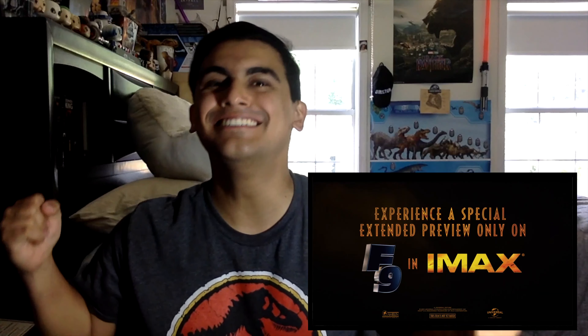Jurassic World Dominion — extended preview, only on F9 and IMAX. Alright, let's watch it again.